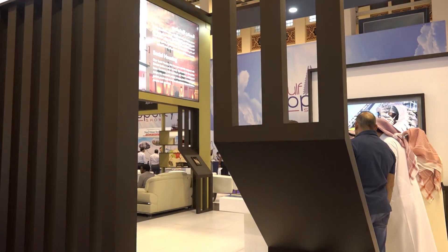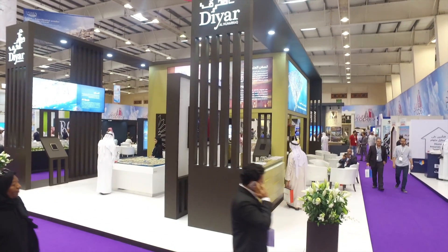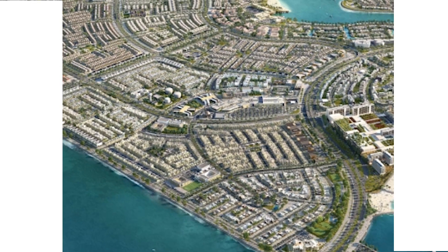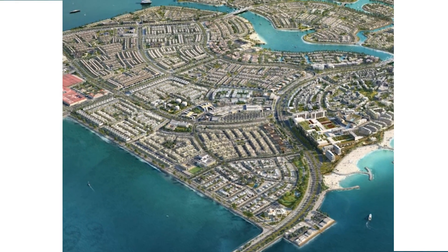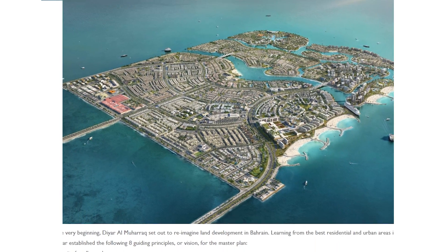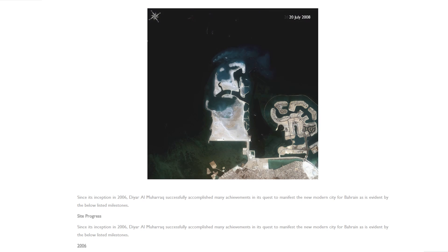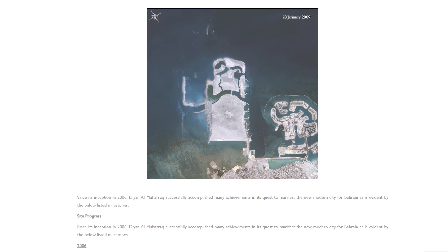These focal points include tranquil public beaches, active marinas and lively waterfront retail projects. Each neighbourhood is designed around a local park which features play areas, convenience shopping and a mosque. Clusters of neighbourhoods are served by a larger park or waterfront amenity, in turn served by larger community retail centres.